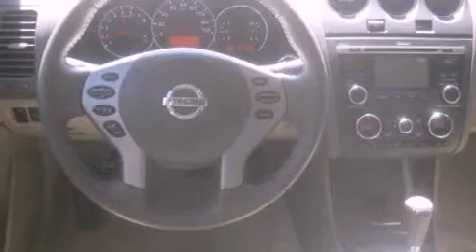Additional features include a passenger side vanity mirror, 12-volt power outlets, rear impact crumple zones, air conditioning, and this vehicle has less than 22,000 miles.